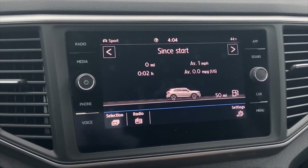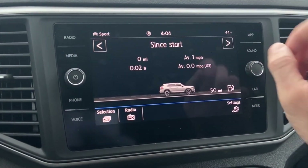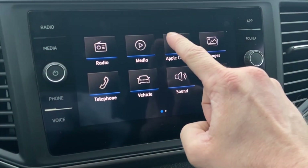Once your phone is plugged in and connected to Apple CarPlay, you can still access Volkswagen's standard interface that connects to the radio, your car information, and more. To get back to Apple CarPlay, simply hit the app button in the top right corner or click menu and then hit Apple CarPlay.